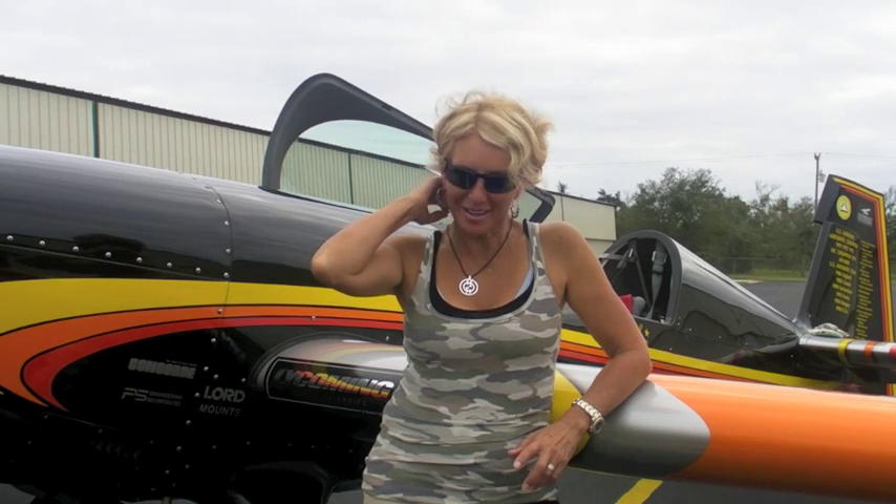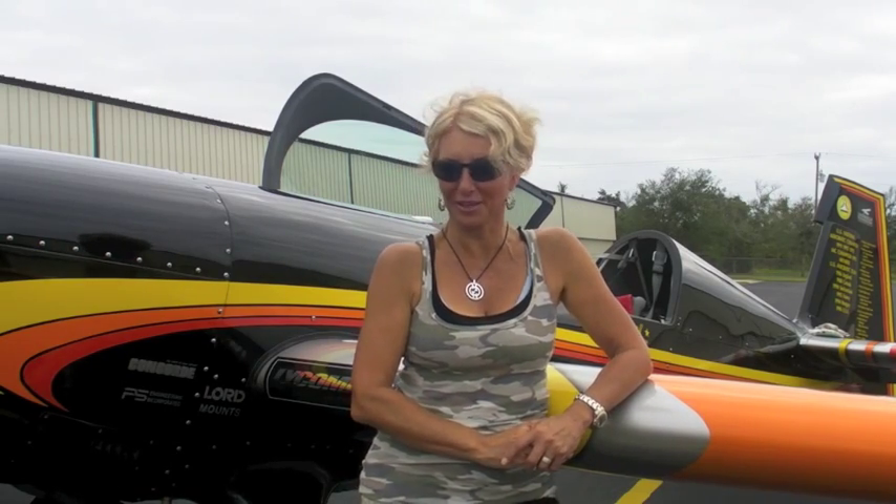Hi, I'm Patty Wagstaff, three-time U.S. National Aerobatic Champion. Now you can experience the thrill of flying a Patty Wagstaff Extra 300S.